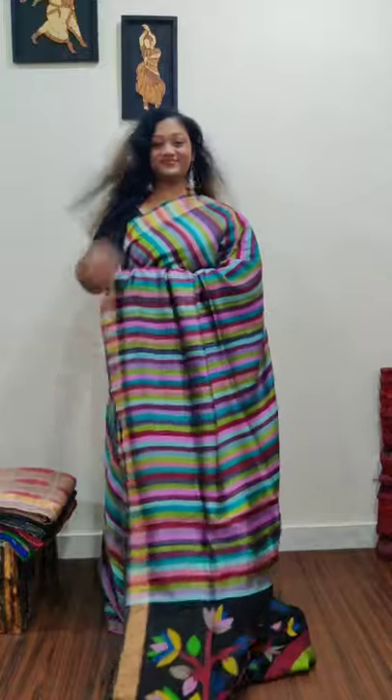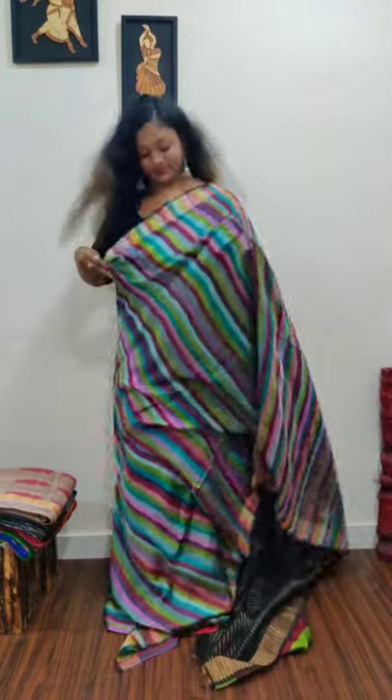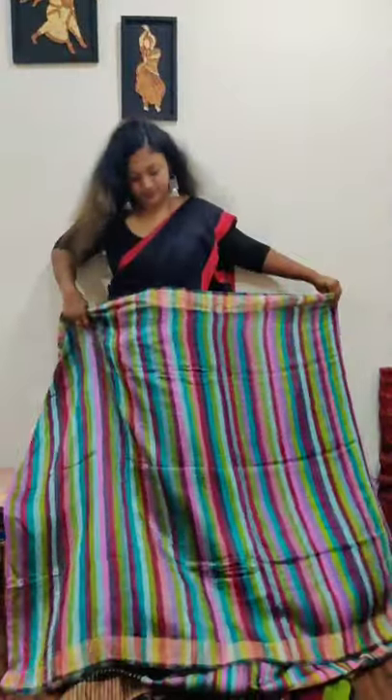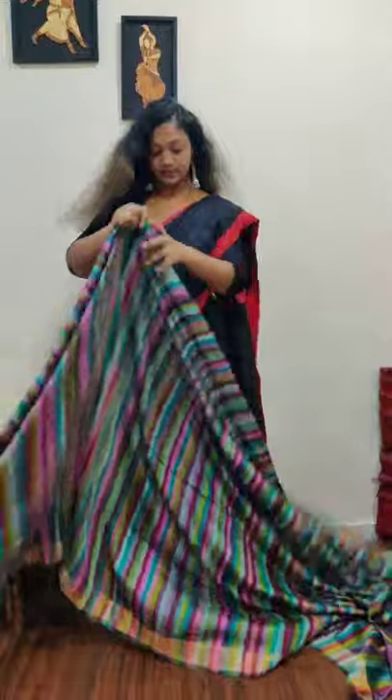The pallu has black colored muslin with multi-colored very fine jamdani. This is an exclusive piece — only one piece with us. Priced at 6,500. There are nearly nine to ten shades visible. You'll get a raschim blouse with jamdani stripes. Let's count the colors — there are 10 colors in this saree. The flow is amazing and the weight is approximately 380 to 400 grams.